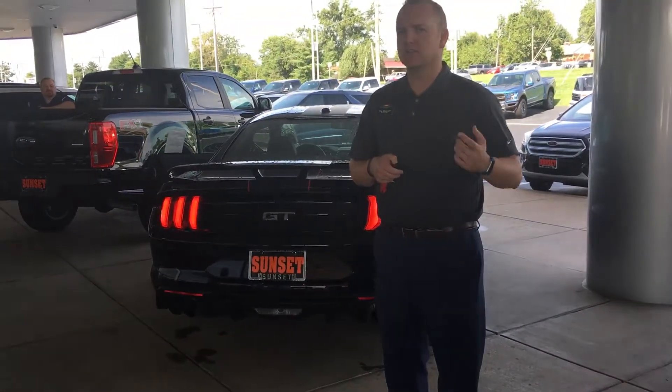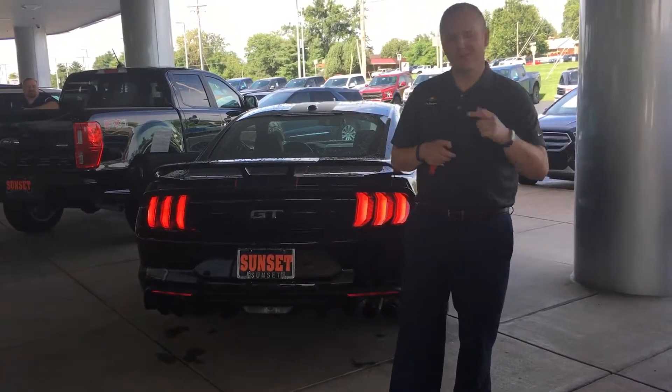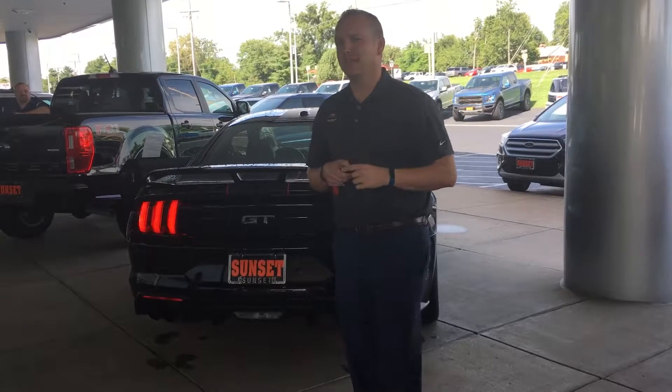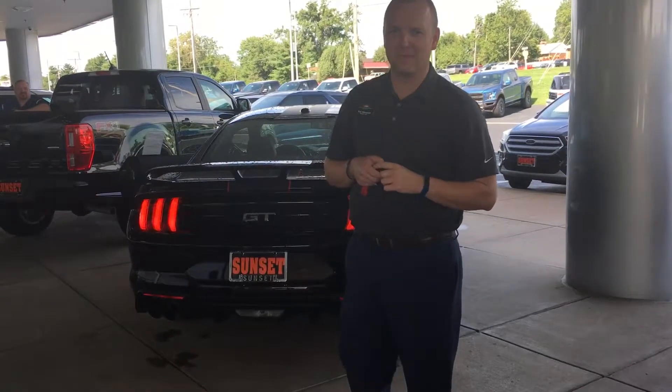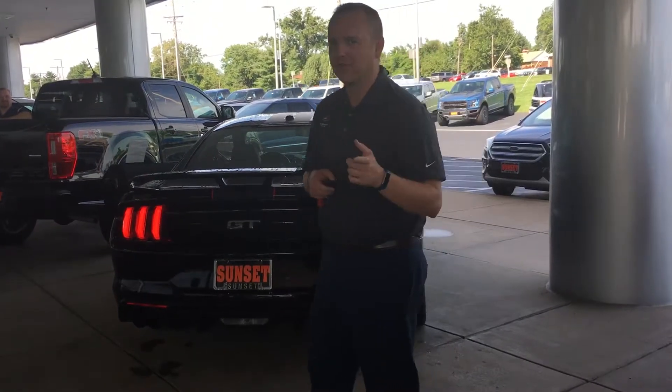Come on in and see us here. Tim Stewart at Sunset Ford, 314-410-5743. And if you want to do this to your own Mustang, it's a $12,499 package. Thanks for listening, thanks for watching. Come on in and see us today. Have a great day.